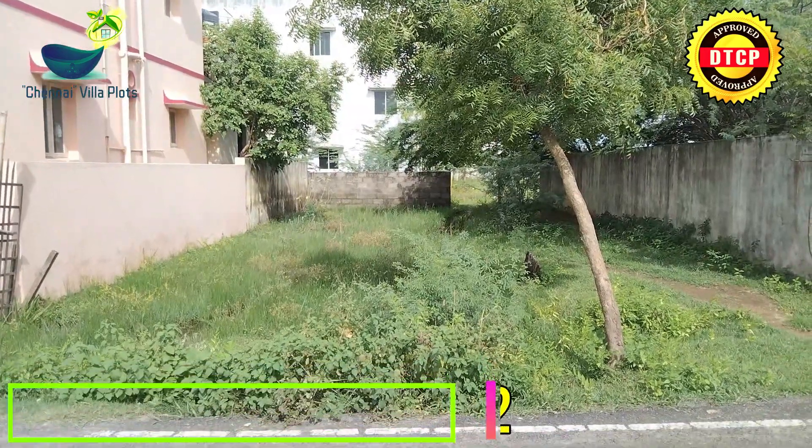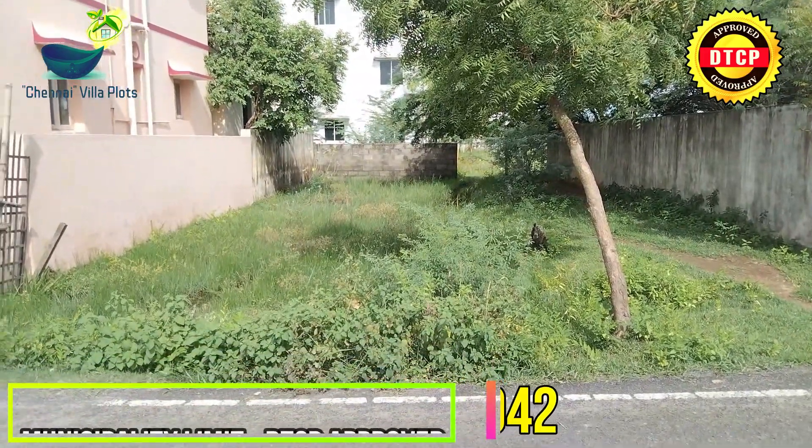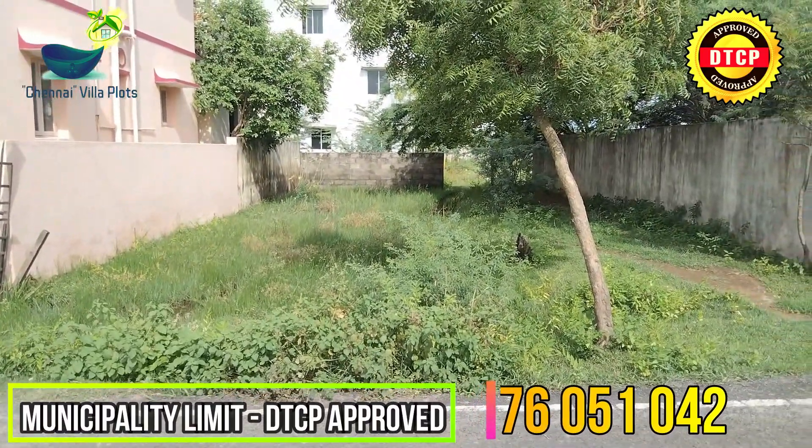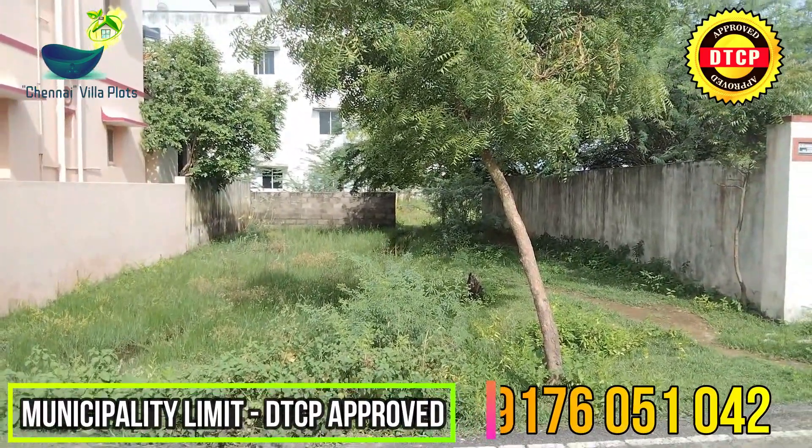Friends, welcome to Chennai Vilas Plot. We are here coming from Nandivaram Gudanjirula, Magalashmi Nagar.